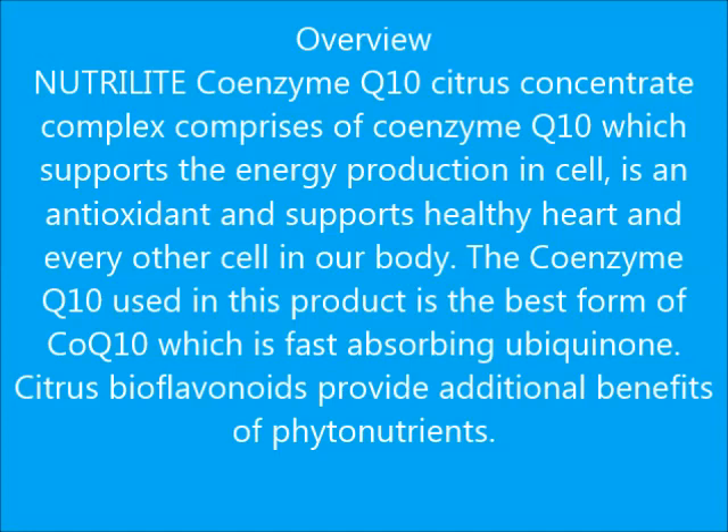the energy production in cells, is an antioxidant, and supports a healthy heart and every other cell in our body. The Coenzyme Q10 used in this product is the best form, which is the fast-absorbing ubiquinone.